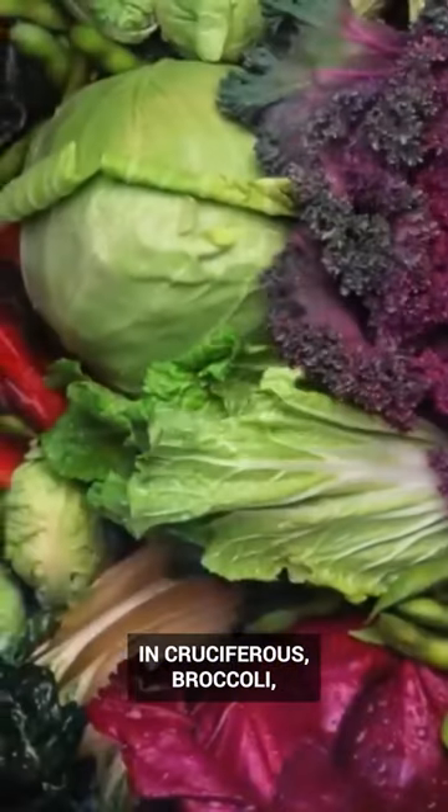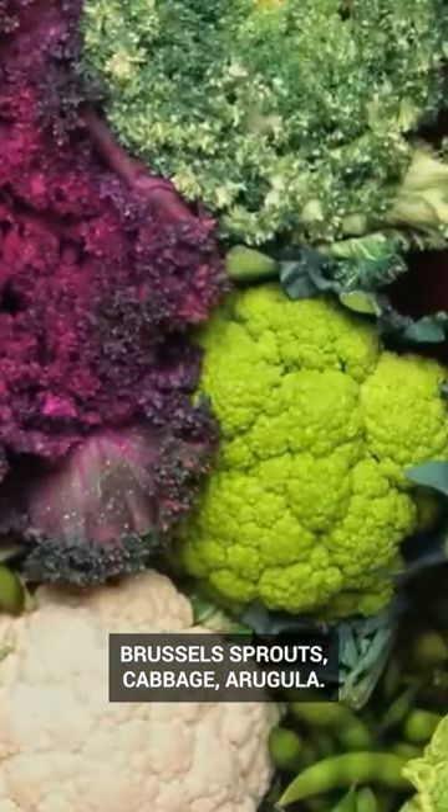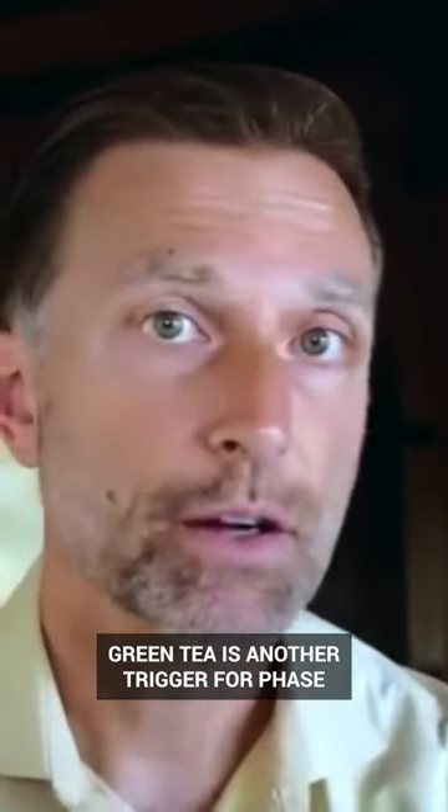Sulfur-rich vegetables, like cruciferous vegetables — broccoli, Brussels sprouts, cabbage, arugula, radish — are triggers for phase one, phase two detoxification. Green tea is another trigger for phase one, phase two detoxification.